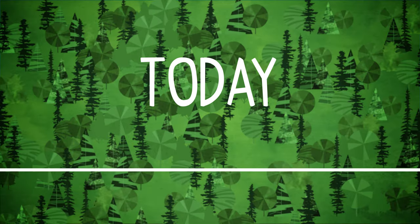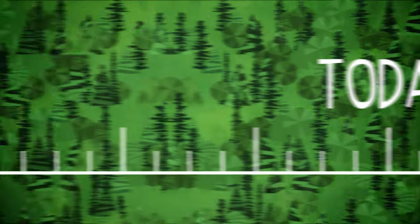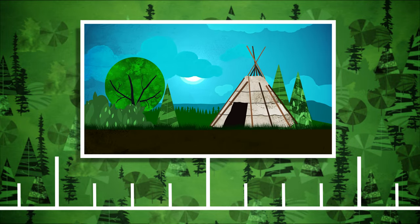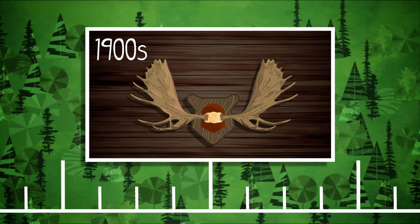To understand what is happening today in Cape Breton Highlands National Park's boreal forest, we need to take a look into the past. Since time immemorial, the Mi'kmaq have lived in harmony with the boreal forest. Following the arrival of European settlers, moose and wolves disappeared from Cape Breton Island.